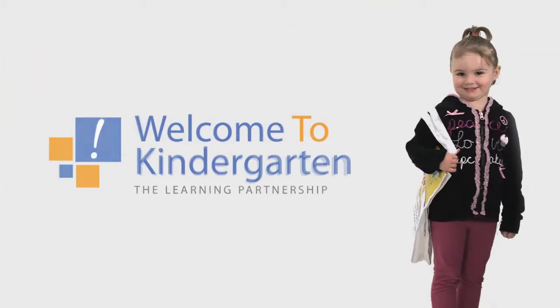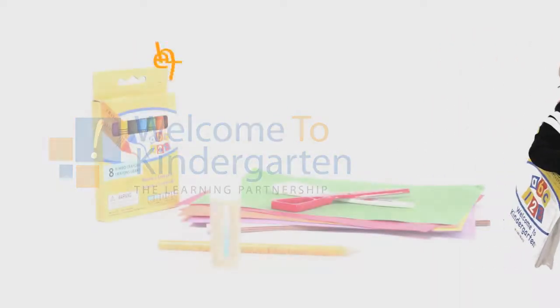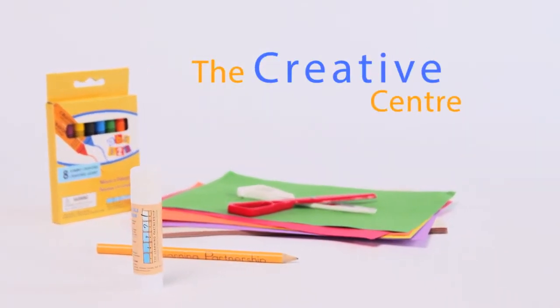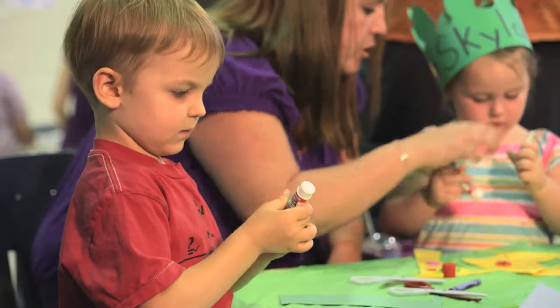Welcome to kindergarten, welcome to school. Welcome to kindergarten, it's so cool. We're going to make new friends and have lots of fun. Welcome to kindergarten, everyone.